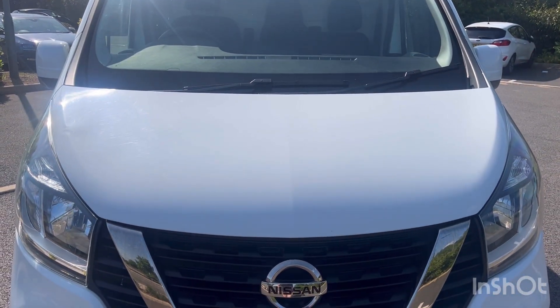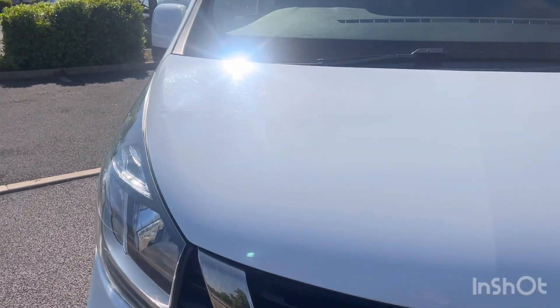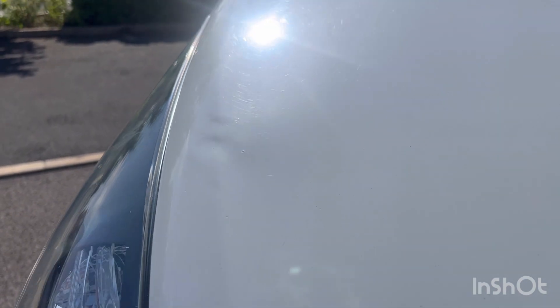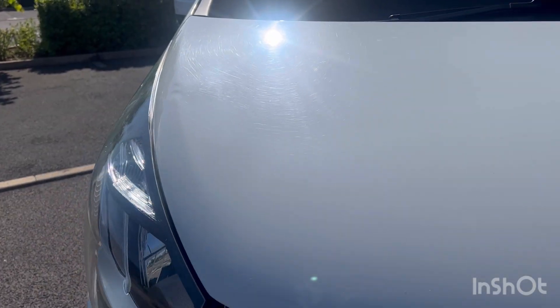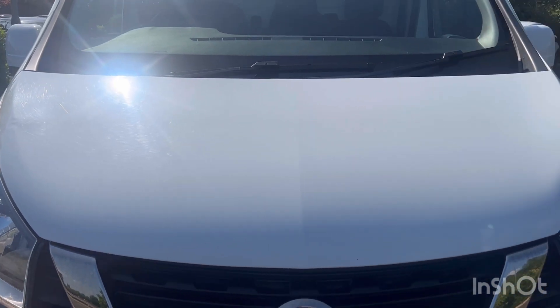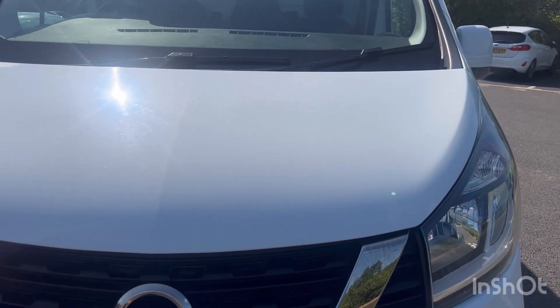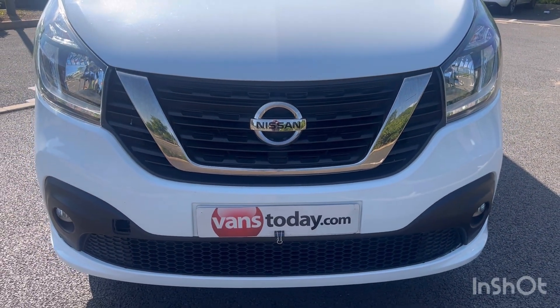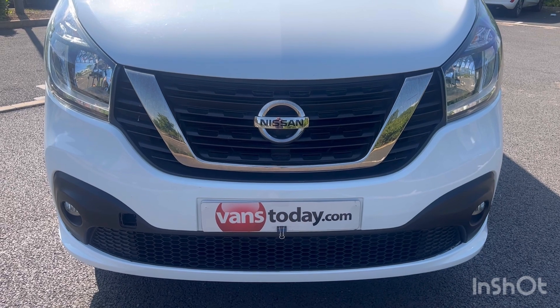Coming down to the bonnet — bonnet in overall good condition. Now there are a couple of minor little marks here. We've got a little ding there and we'll get the dent man to have a look at it, but it is right on that swage line, so I'm not convinced he'll be able to do much with it. No major stone chipping. Obviously you always get just the minor stuff. Down to your front grills and your front bumper — those are in good condition with no major damage.